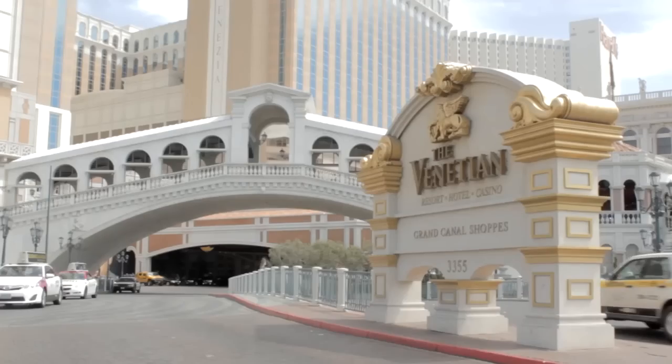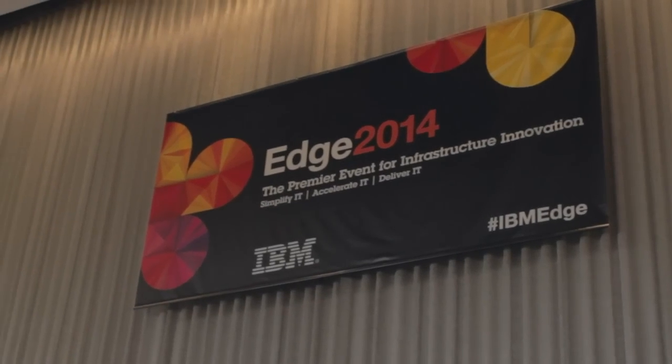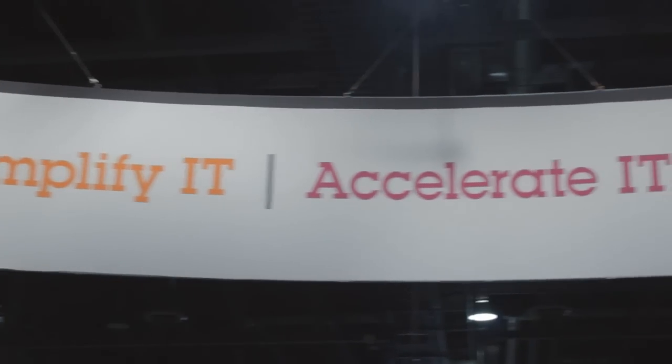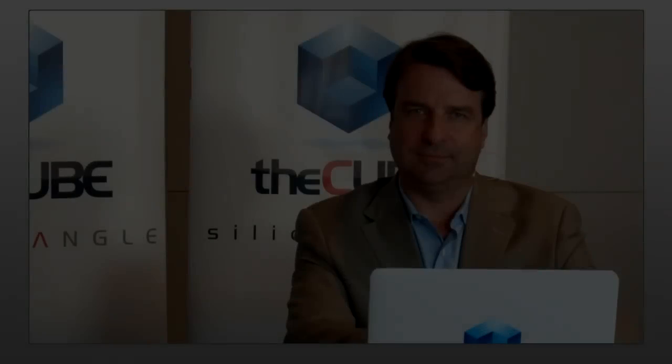Live from Las Vegas, Nevada, it's The Cube at IBM Edge 2014, brought to you by IBM. Welcome back everyone, we are live in Las Vegas for IBM Edge. This is The Cube, our flagship program. We go out to the events and extract the signal from the noise. I'm John Furrier, the founder of SiliconANGLE, joining my co-host Dave Vellante, co-founder of Wikibon.org. Our next guest is Chris Saul, marketing manager for StoreWise at IBM. Welcome to The Cube.